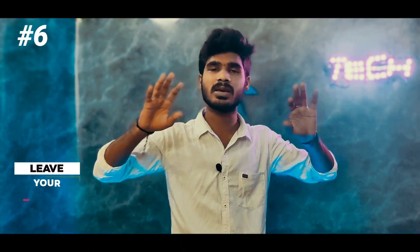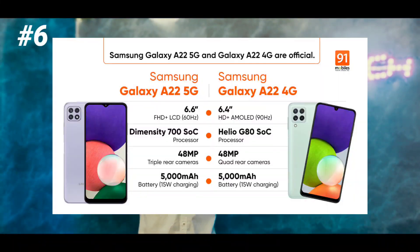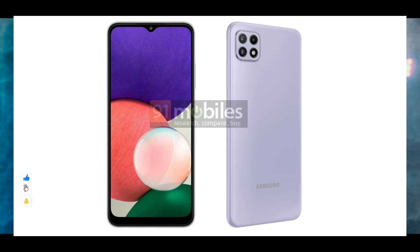We will also cover the Samsung Galaxy A22. The A22 5G and A22 4G have launched in Europe. The A22 5G uses a Dimensity 700 processor, while the A22 4G uses a Helio G80 processor. European pricing is around 229 euros, with some variations for the 4G model.